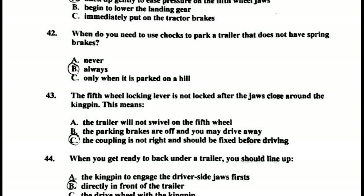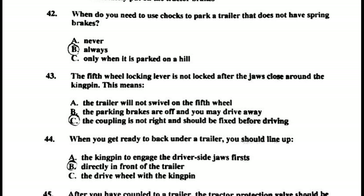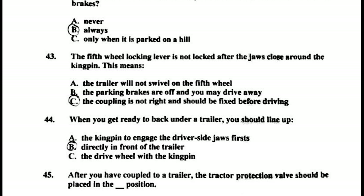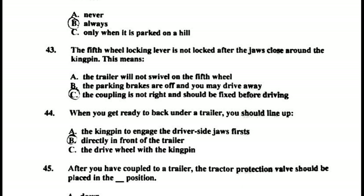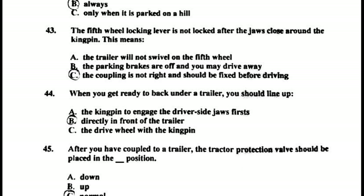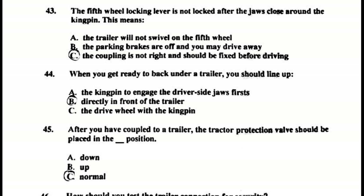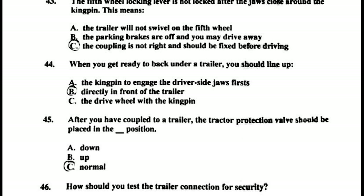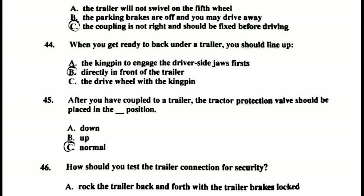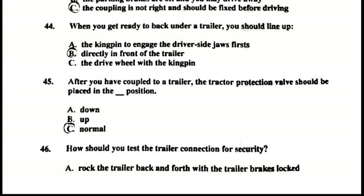Number forty-two: when do you need to use chocks to park a trailer that does not have spring brakes? Always. Number forty-three: the fifth wheel locking lever is not locked after the jaws close around the kingpin — this means the coupling is not right and should be fixed before driving. Number forty-four: when you get ready to back under a trailer, you should line up directly in front of the trailer.